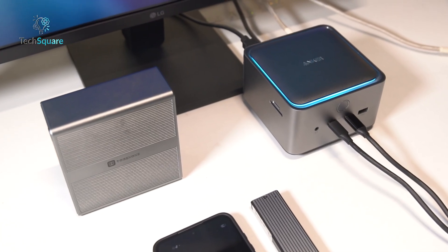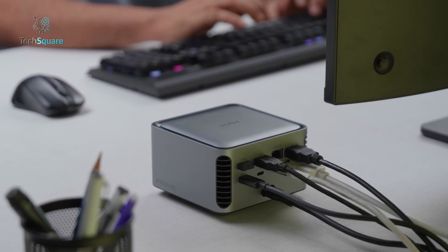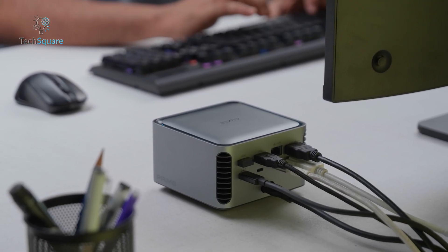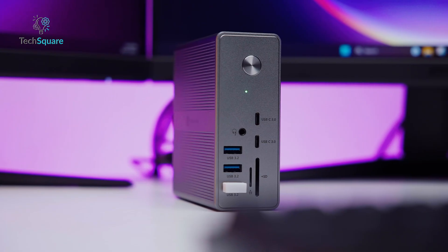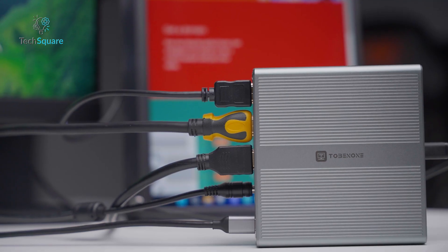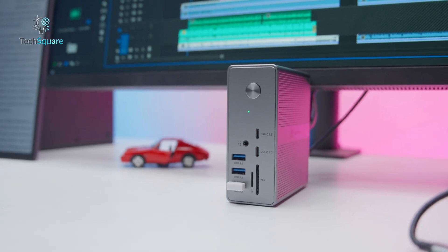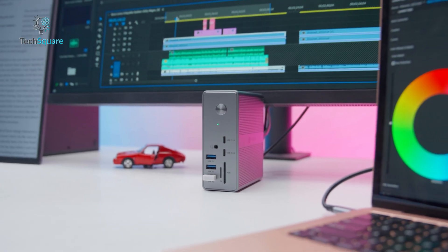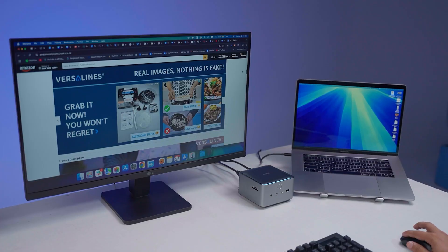Both docks have the essentials: multiple USB-A and USB-C ports, HDMI, DisplayPort, Ethernet, and card readers. On the Thunderbolt 4 Dock, peripherals worked fine, but when we maxed out storage and display connections, there was noticeable bandwidth sharing. Webcam quality dropped slightly during simultaneous transfers.